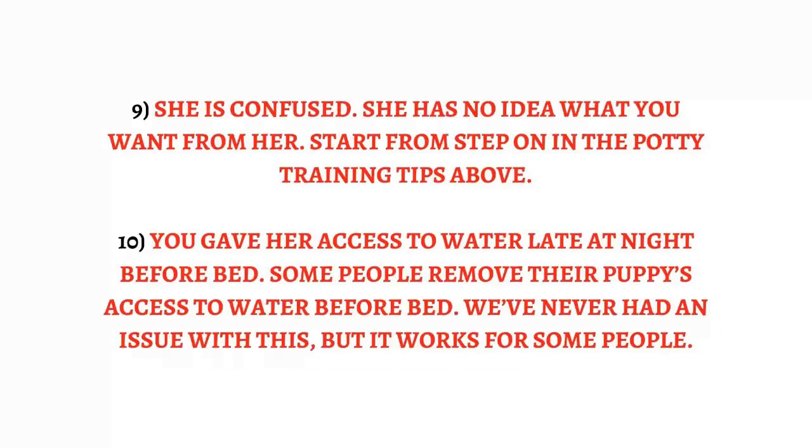Reason 10: You gave her access to water late at night before bed. Some people remove their puppy's access to water before bed — we've never had an issue with this, but it works for some people.